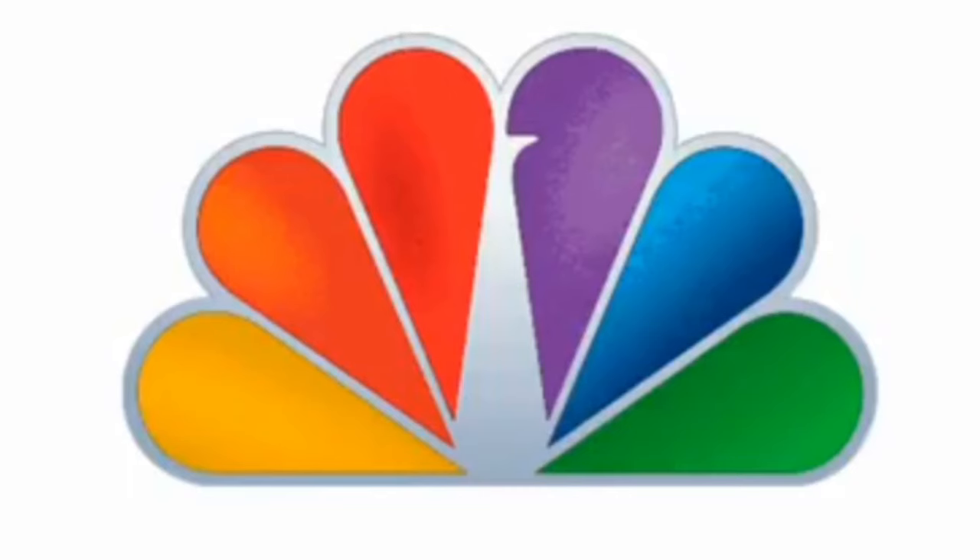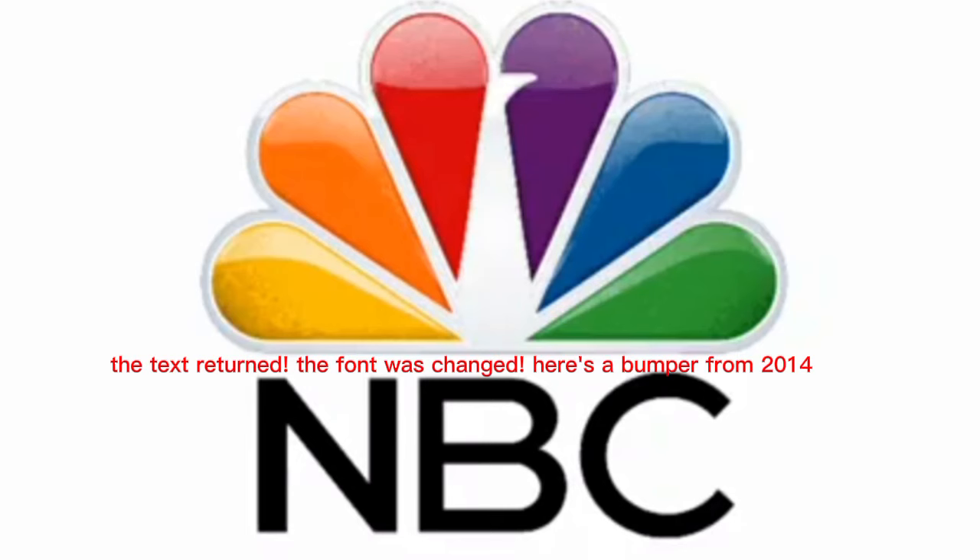The logo got a different texture in 2010. The text is gone, the peacock is now shiny, there was no bumper for this logo. The logo got a different texture in 2013. The text returned, the font was changed. Here's a bumper from 2014.